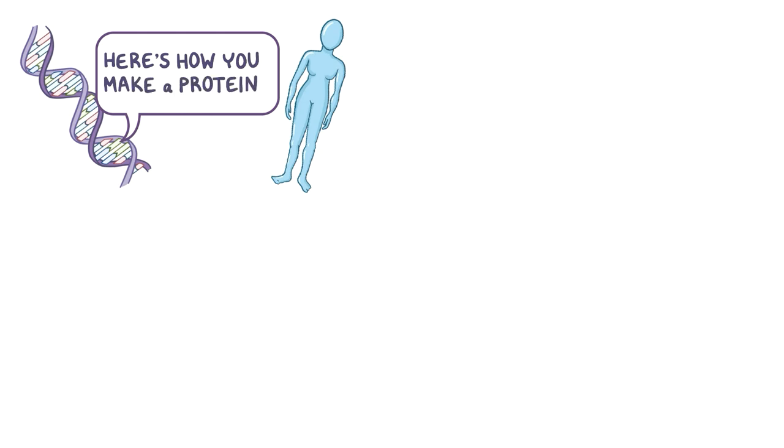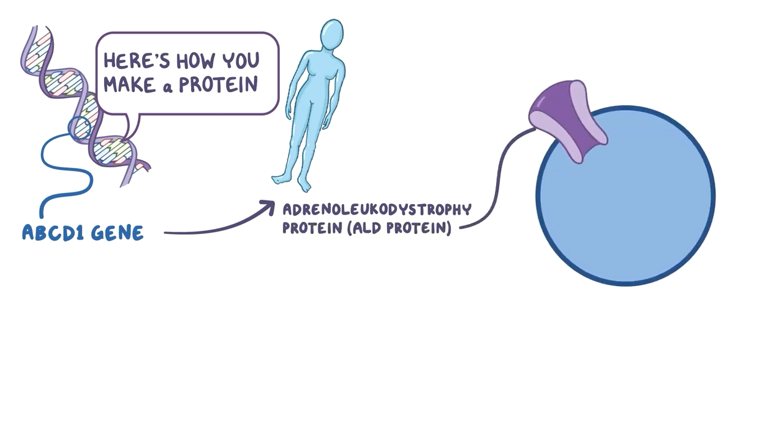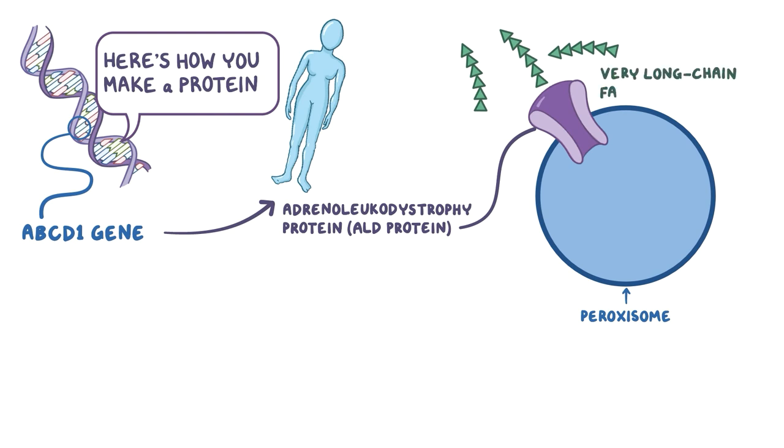Generally, genes tell our bodies how to make proteins. In this case, the ABCD1 gene directs the body to produce adrenoleukodystrophy protein, or ALD protein. ALD protein is a transporter found embedded in the membranes of peroxisomes — vesicles found in cells that break down specific forms of fatty acids. Its function is to import into peroxisomes a group of fats, naturally present in the human body and in our diets, called very long-chain fatty acids, or VLCFAs.